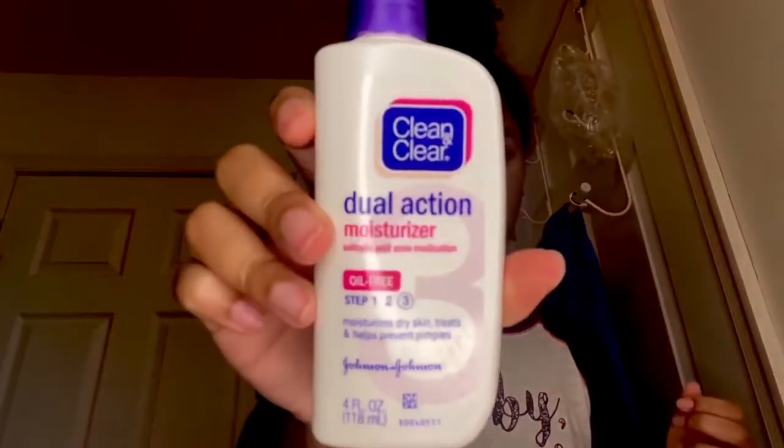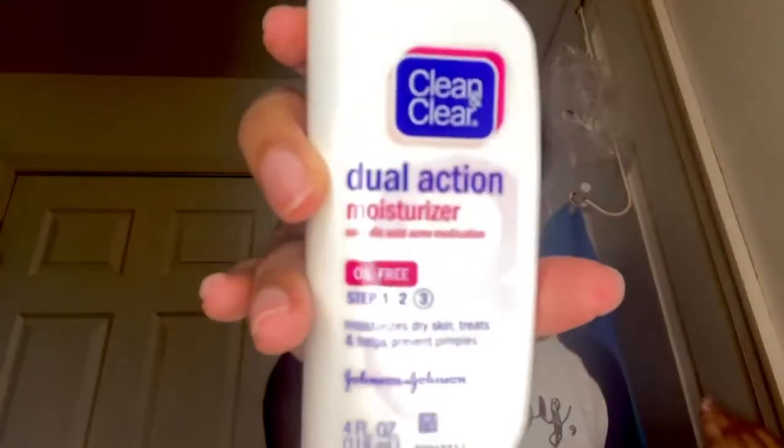The last step of my morning routine is to use this moisturizer. I did try out using a sunscreen because I heard that putting sunscreen on your face every day helps make sure the sun rays don't give you wrinkles or stuff like that. But right now I'm out of sunscreen, so I've just been using moisturizer. This is the Clean and Clear Dual Action Moisturizer, and it has salicylic acid acne medicine included in it. I just take some dots, put it all over my face, and rub it in.